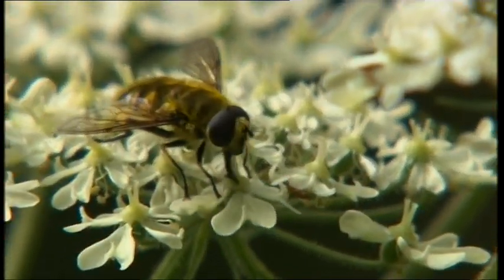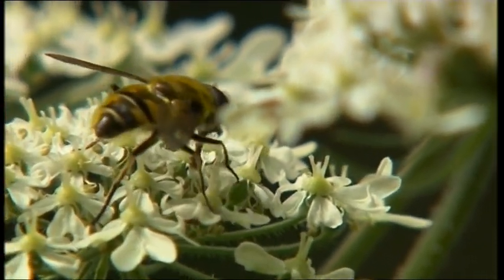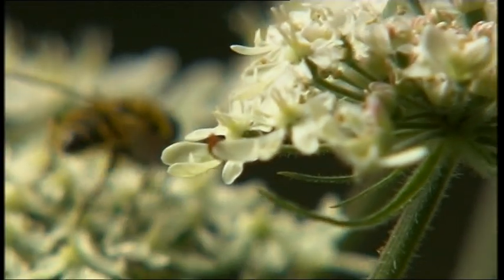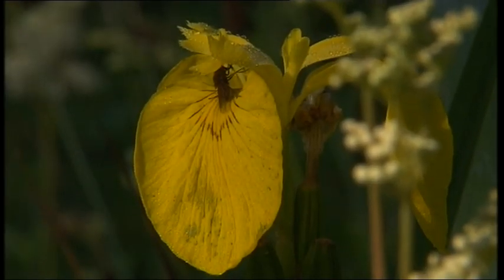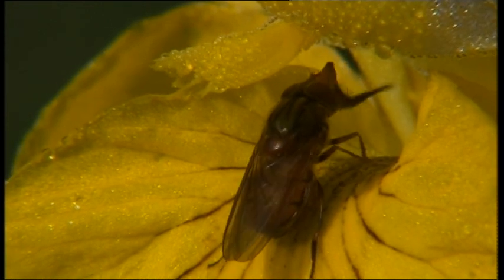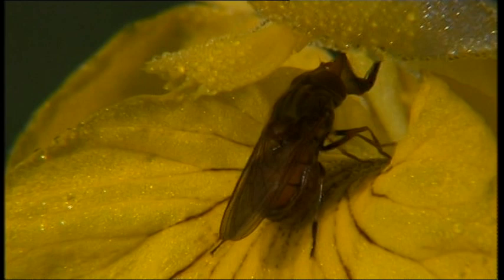The reserve is also renowned for its hoverflies. This one seems to be hoovering up every last piece of pollen on this hogweed plant. This one, known by the Latin name Rhyngia campestris, has an unusually long proboscis, unfurling it to take nectar from the flag iris.